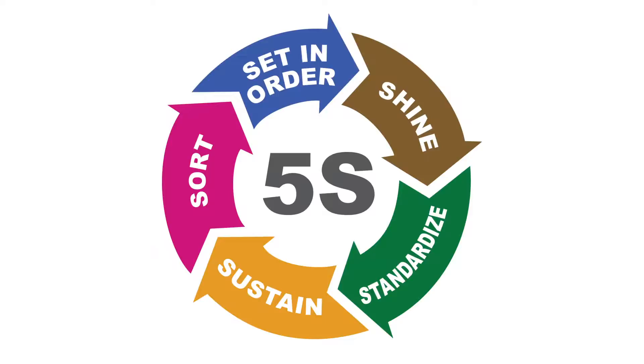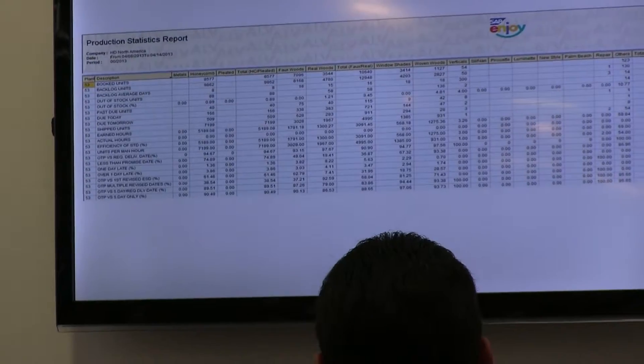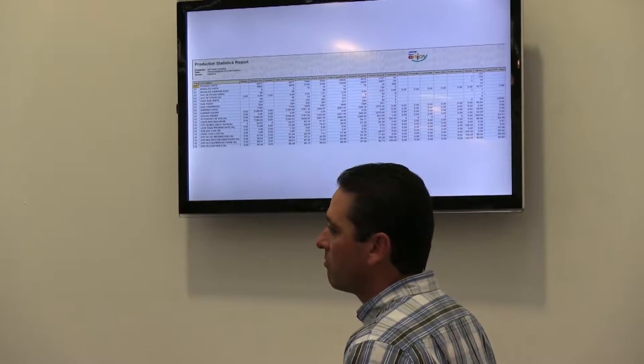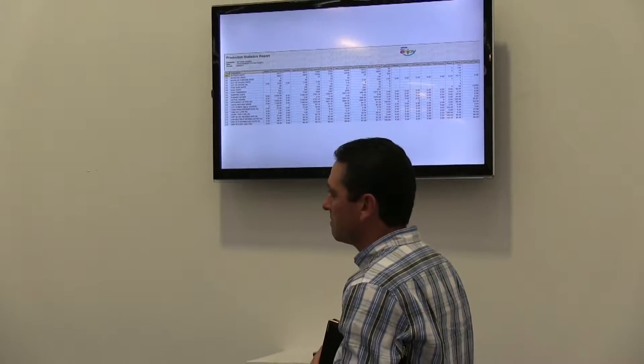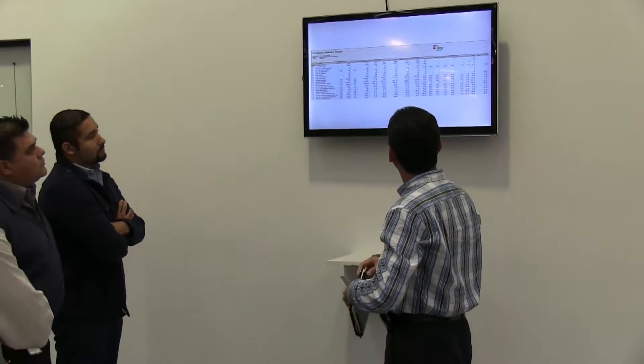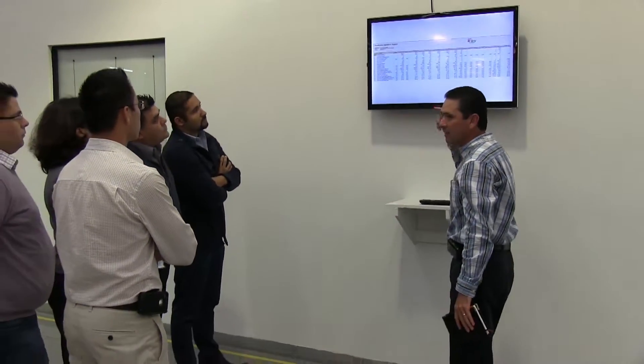5S is a philosophy we've incorporated into our culture that empowers our workforce and instills the desire for continuous improvement — it's five steps for quality success. As part of our goal to continuously improve, we measure and track everything. Critical to the quality process is frequent review of the data, not only with the floor supervisors, but everyone involved with the fabrication process.